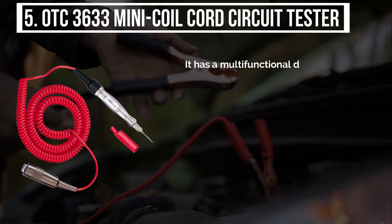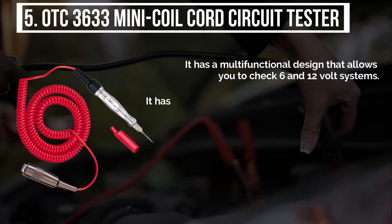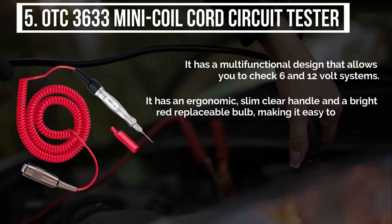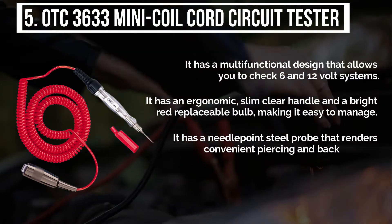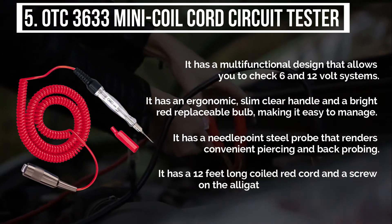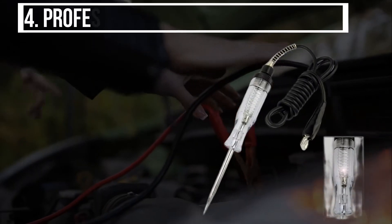It has a multifunctional design that allows you to check 6 and 12 volt systems. It has an ergonomic, slim clear handle and a bright red replaceable bulb, making it easy to manage. It has a needlepoint steel probe that renders convenient piercing and back probing. It has a 12 feet long coiled red cord and a screw-on alligator clip for extra versatility.